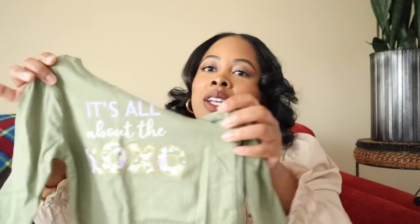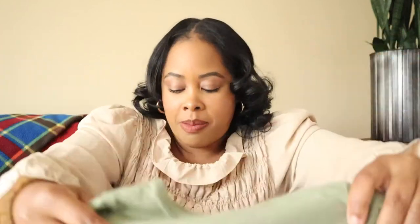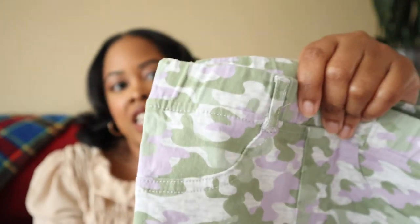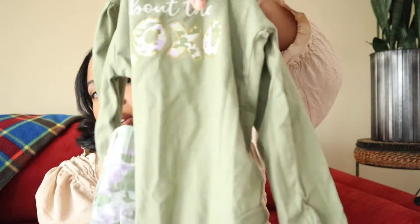The last item in our haul is another set. This one says 'It's All About the XOXO' in a green color, and it actually matches the pants. These pants are not leggings — they're a jegging with a stretchy jean material. It's purple and green, and she has some purple Converse that I think would be really cute with this little set.